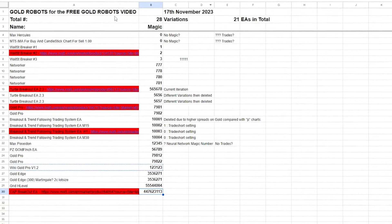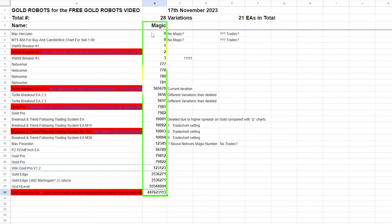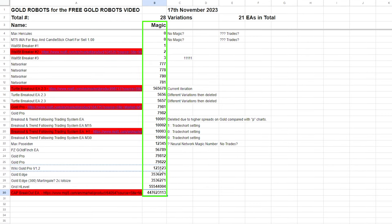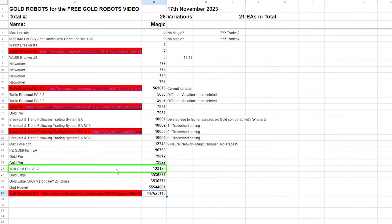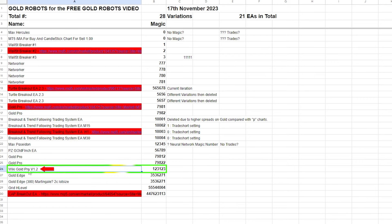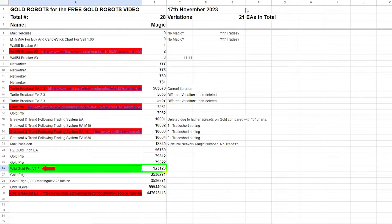Take a screenshot of the next scene — here you can see the names of the expert advisors alongside their magic numbers. The expert advisor performing best at the time of recording this video is Wiki Gold Pro version 1.2, which I'll mark in green.